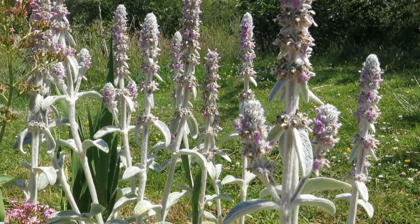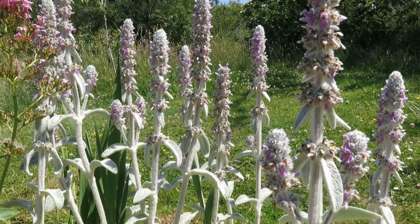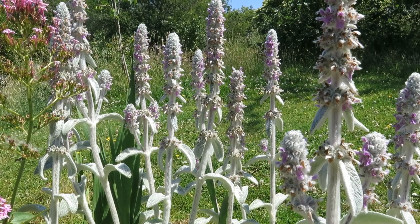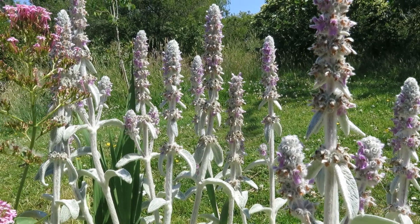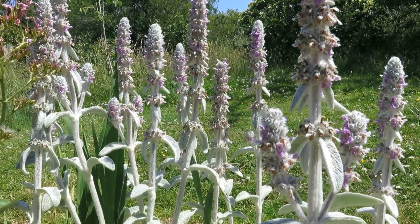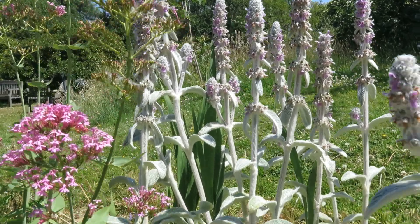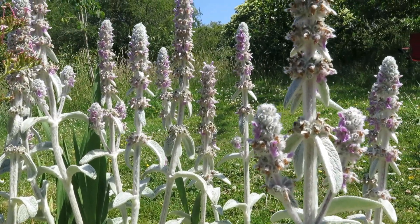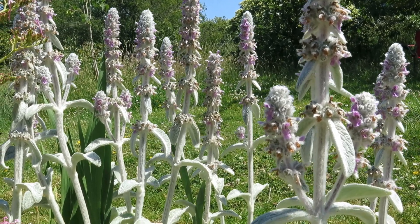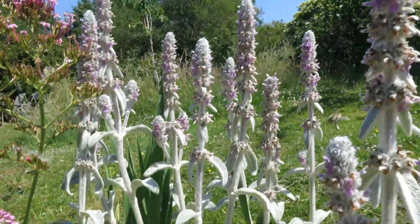This funny-looking woolly plant is Stachys byzantina, which is really good if you want to attract the wool carder bee, because the females collect the hairs to make the wool they use in their nests. If you grow one of these plants you can almost guarantee wool carders turning up — one just buzzed past, as if to order. It's a big male. They're territorial and defend their patch of Stachys, and any female who wants to come and collect the wool has to mate with this chap as he buzzes about.